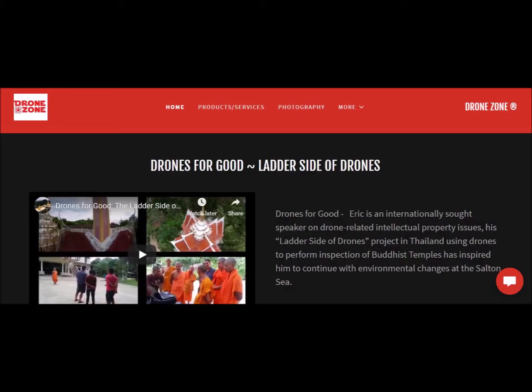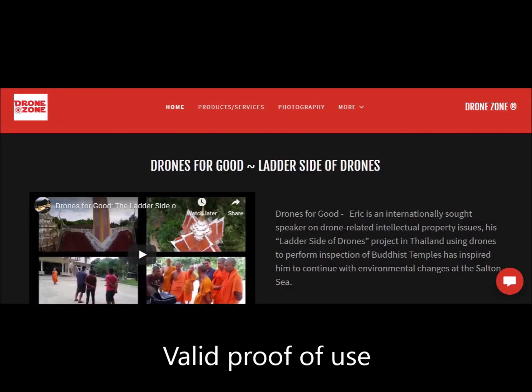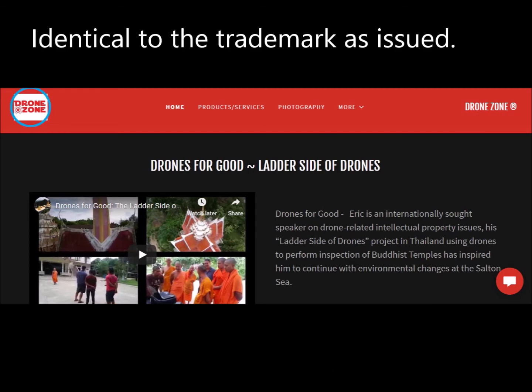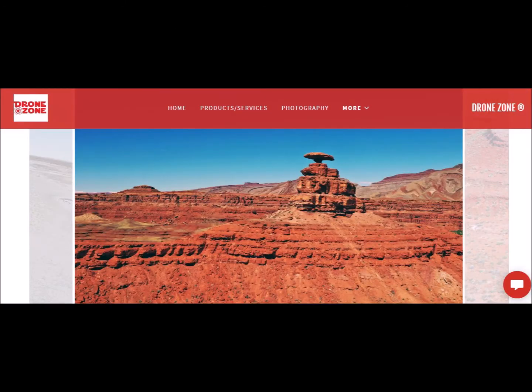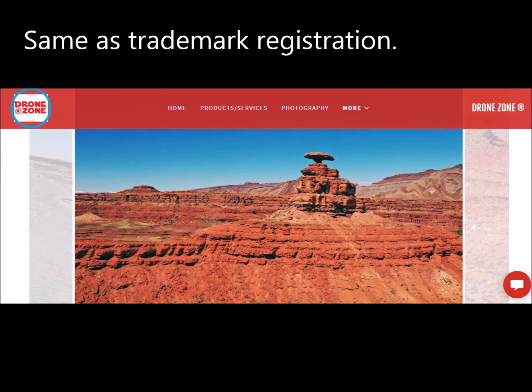Let's start with the stylized trademark. What is a valid proof of use? This first example is good because it uses the exact logo I trademarked and it's for a website for drone photography. The second specimen of use is also good — again, a website for drone photography with the exact logo I trademarked.